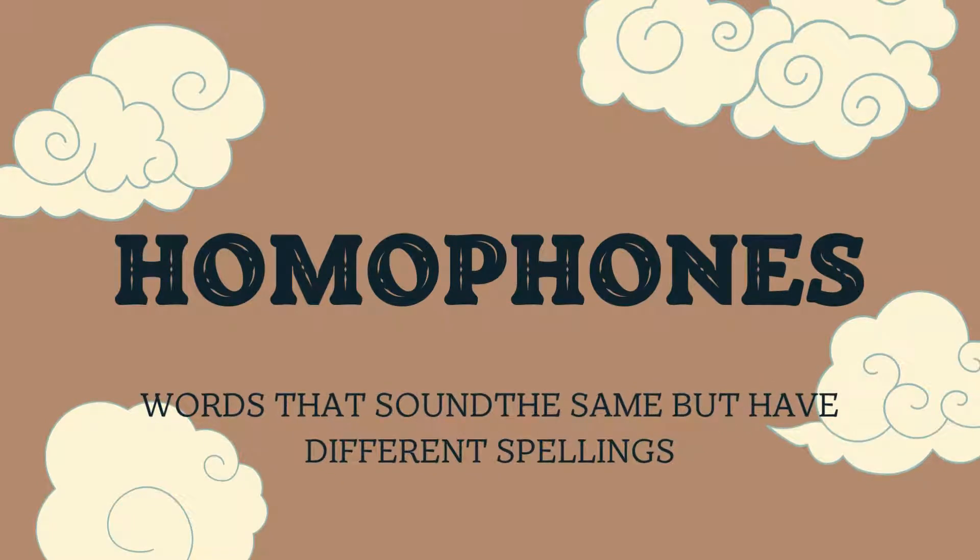Over here we have the word homophone. Look at the word 'phone' — it may remind you of your telephone, which is what you use to call someone and hear their voice. Homophones are basically words that sound the same but have different spellings. So when you hear the word, they tend to sound the same, but they're not the same words.